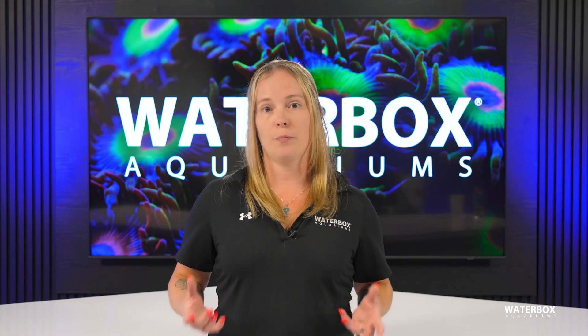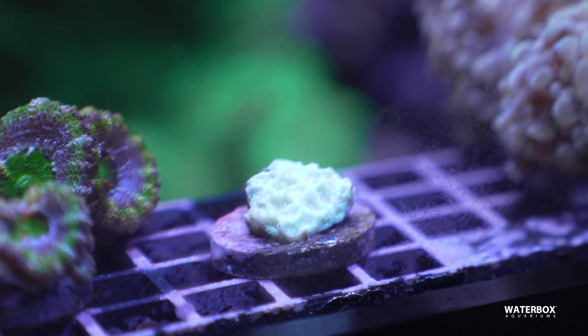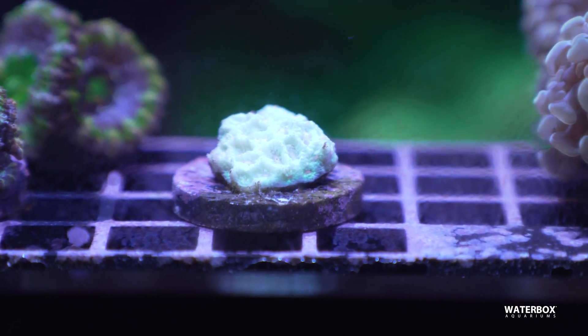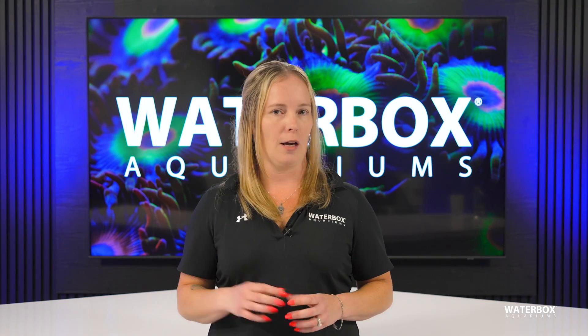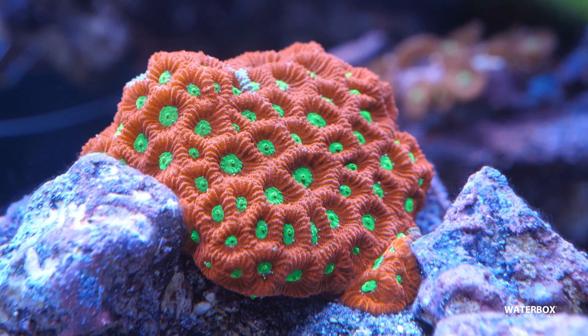Without adequate light, this relationship breaks down, leading to a cascade of negative effects on coral health. Corals may start to lose their color, a process known as bleaching, and eventually they can die if light conditions remain inadequate. So when we talk about choosing the right light, we're really talking about maintaining this delicate balance of light and life. Your choice of lighting directly affects whether your corals thrive or simply survive.